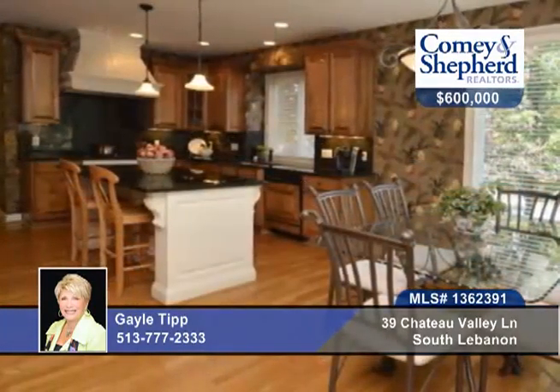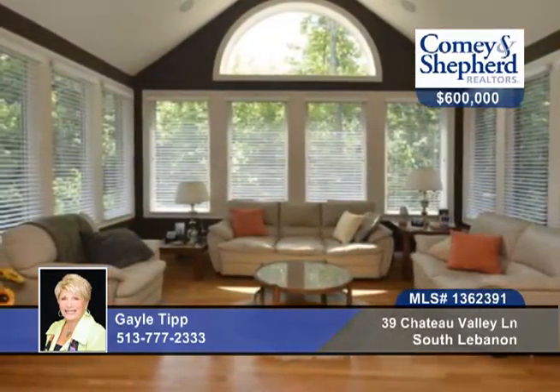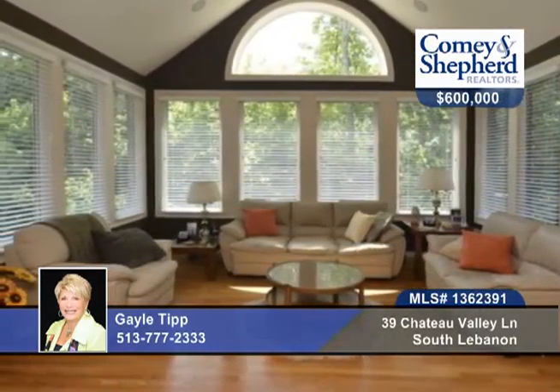A great room with a wall of windows, a wonderful kitchen with granite countertops, a sunroom with a walkout to a private deck, a finished walkout lower level with a media area, bar and billiards area, and so much more.